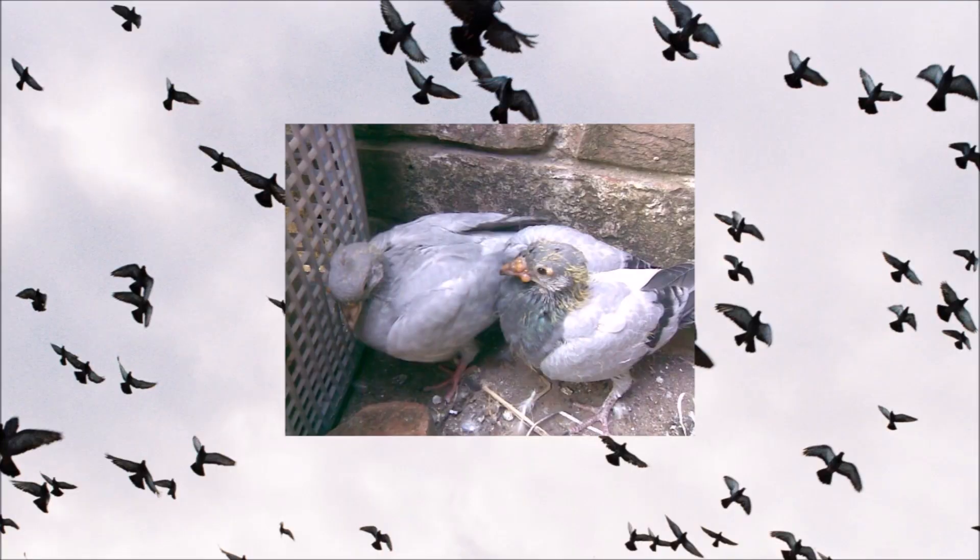Fanciers will easily notice the characteristic symptoms: infected nodules or lesions externally on and around the bird's face, typically around the beak and eyes, as well as the feet. Internal infection is also possible, with lesions forming in the respiratory and digestive systems. The internal infection is more serious than the external, as it can easily impact the bird's breathing and eating.